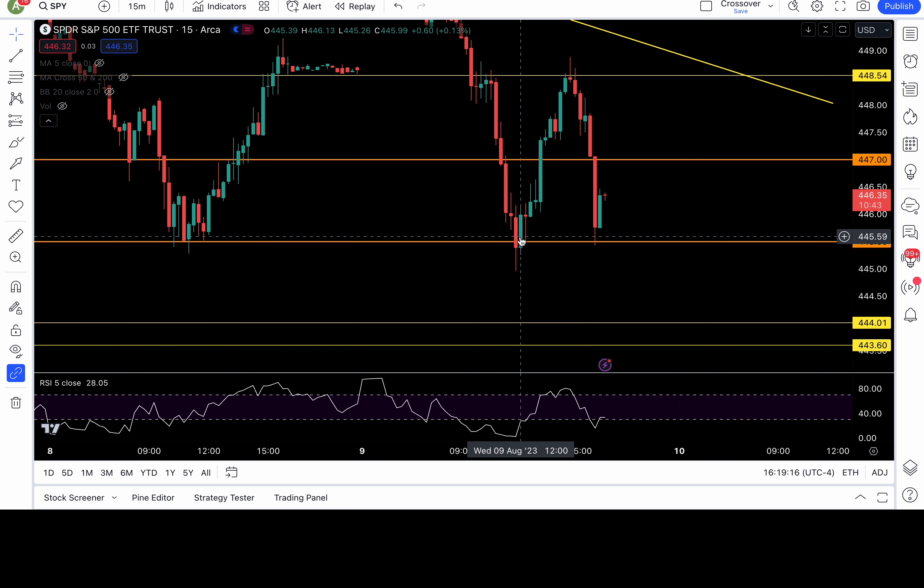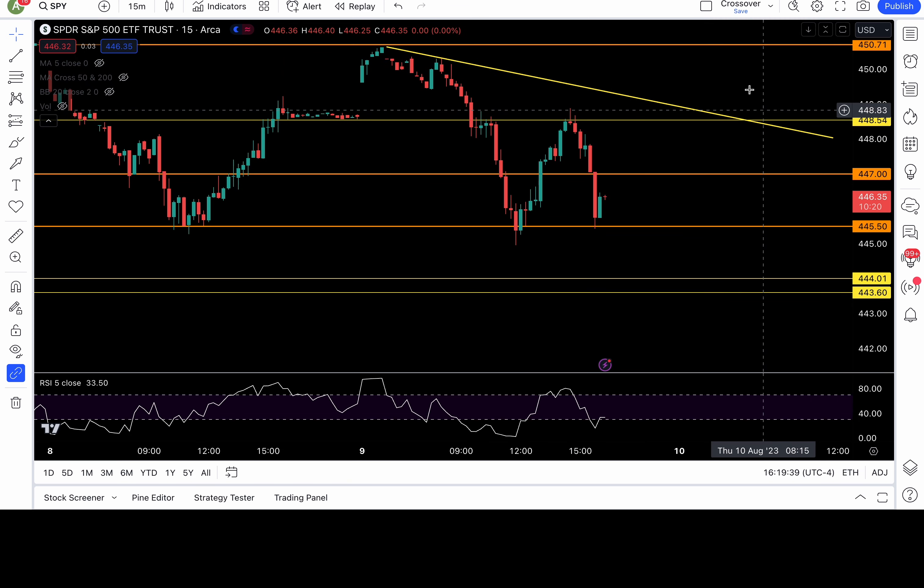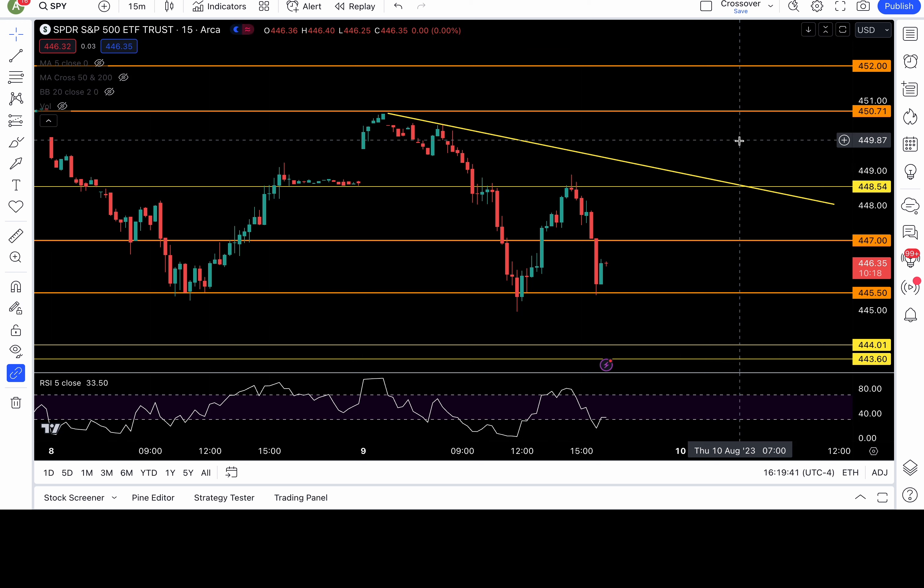You see how these chop days are? Range bound, full of traps. But us trap traders — if you've been watching Uncle Chardis' content for a while, you know the trap trading style. We play false breakouts, we play false breakdowns. We are not victims to the traps, we play these traps. That's what I advocate on this channel — it's the only trading strategy you really need, but of course there are millions of strategies.